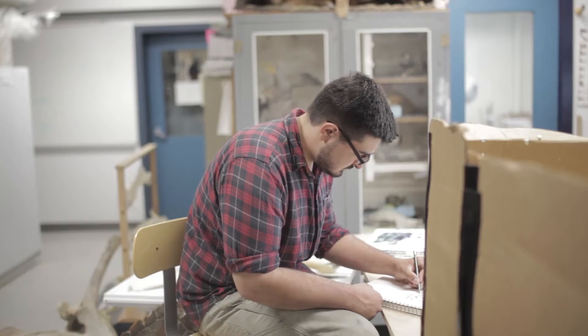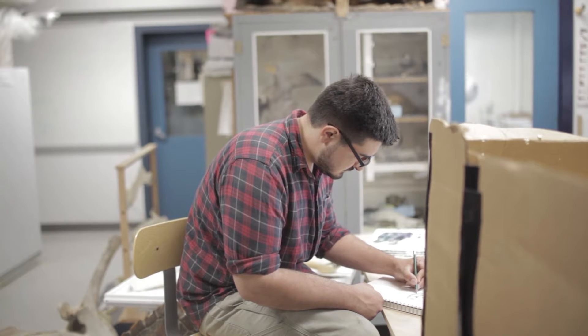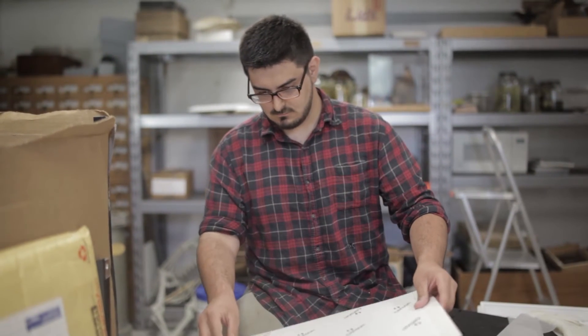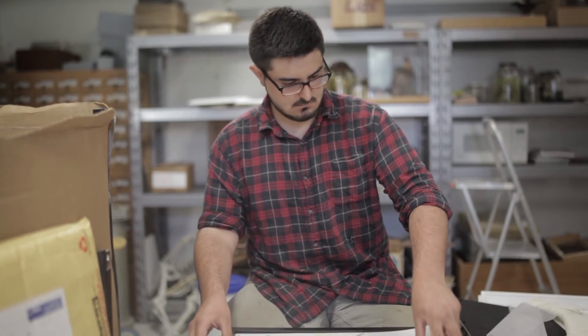I very quickly got involved with the taxidermy lab and the museum exhibit design and collection. This is actually where I spent most of my time as a freshman — in this room drawing from museum specimens.